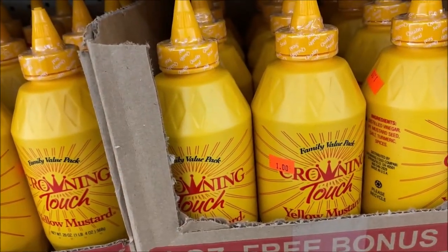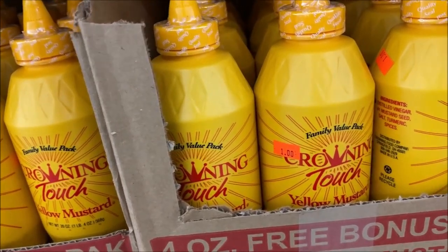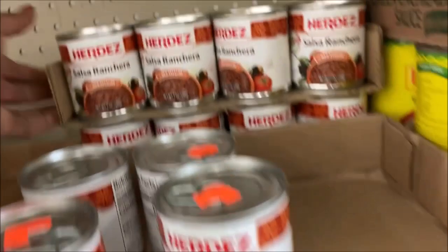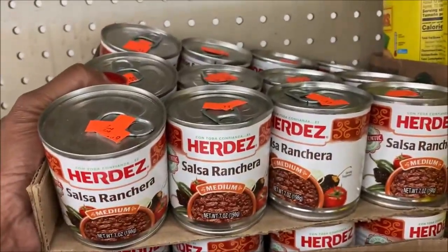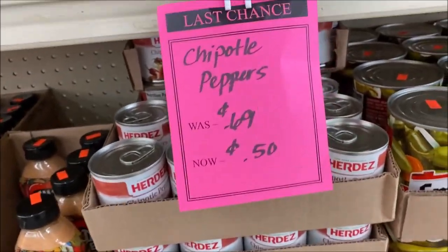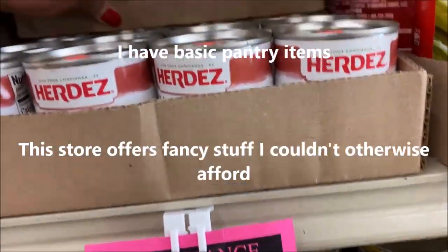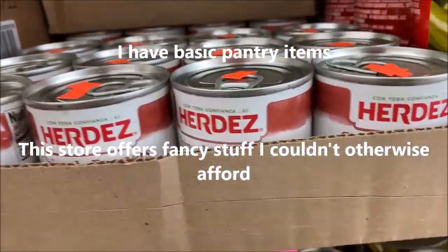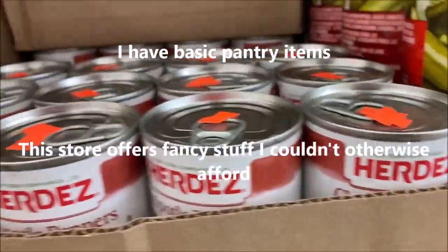I've probably seen me pick these up before, but they're still 33 cents. I'm going to pick up a case — there are 12 in there, which means it's $3.00. Chipotle peppers are 50 cents. Let me count how many are in there — one, two, three, four, five, six — $6.00 for the case.